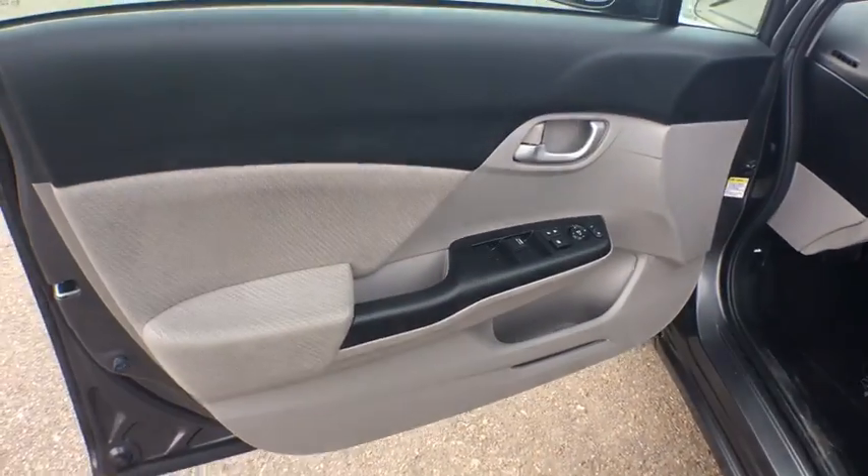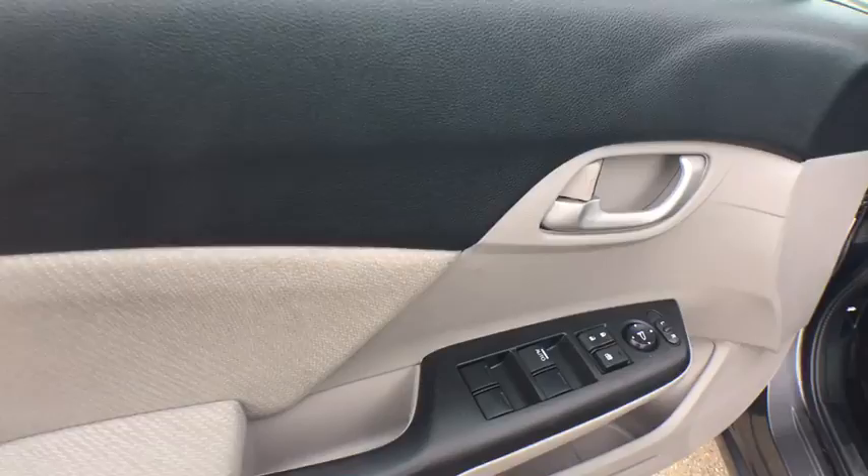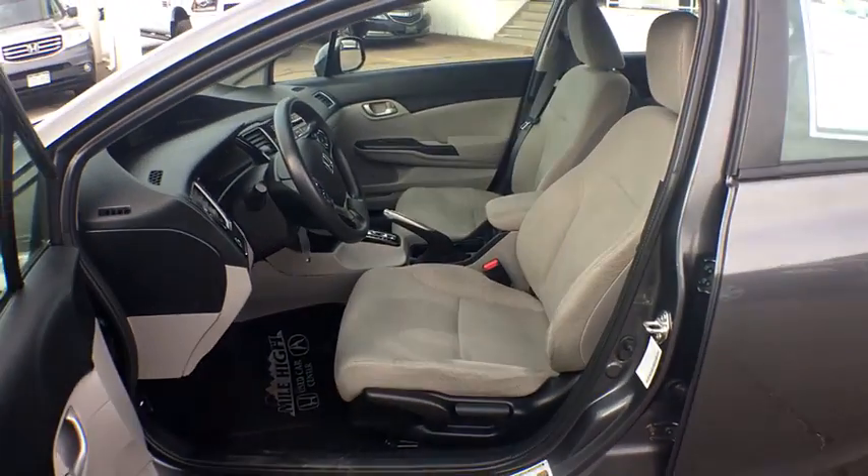Front wheel drive, rear defrost, AM-FM stereo radio, power windows, power door locks, bucket seats, MP3 player, CD player.